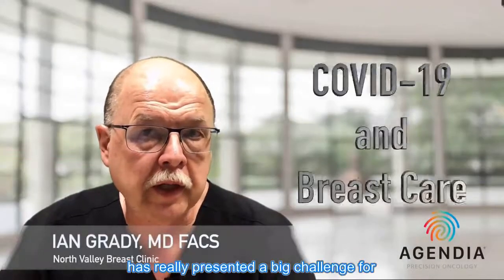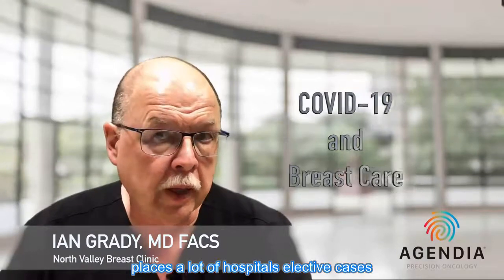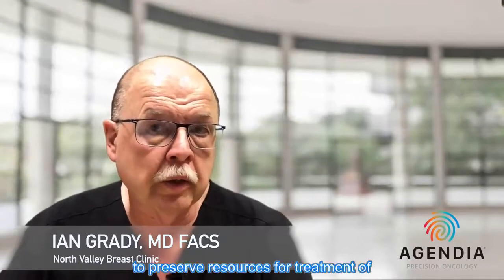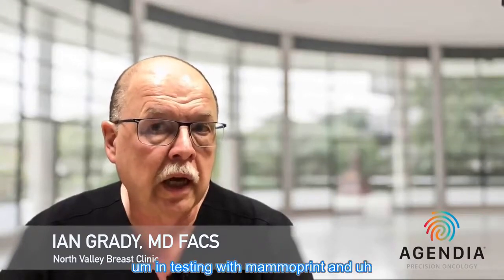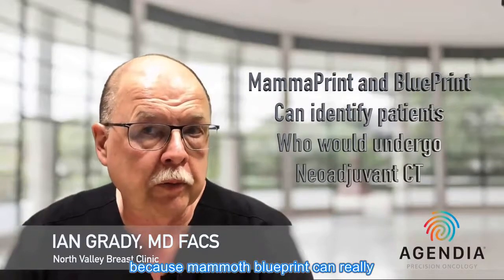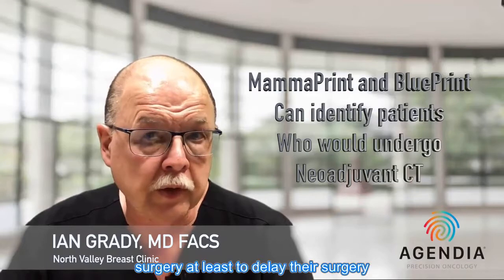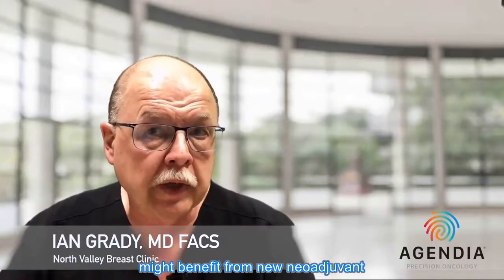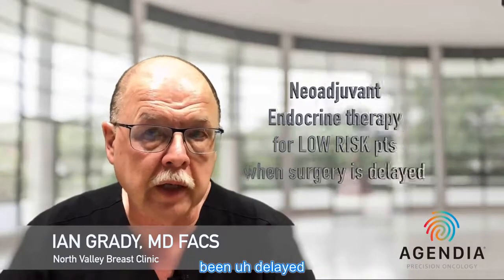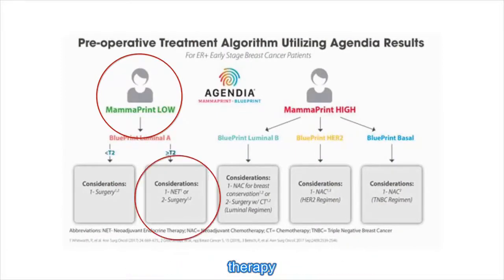COVID has presented a big challenge for breast care, particularly for surgery. In many hospitals, elective cases including breast cancer cases have been put on hold to preserve resources for COVID patients. This has stirred up a lot of interest in MammoPrint and Blueprint testing, because these tests can identify people who would undergo chemotherapy first — delaying surgery for six months or so — or might benefit from neoadjuvant endocrine therapy. People who are low-risk and especially ultra-low-risk can benefit from neoadjuvant endocrine therapy.